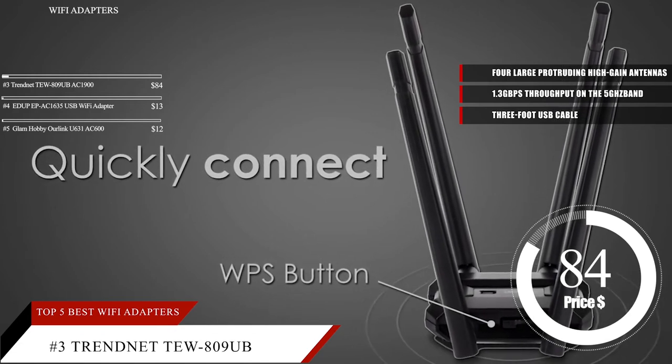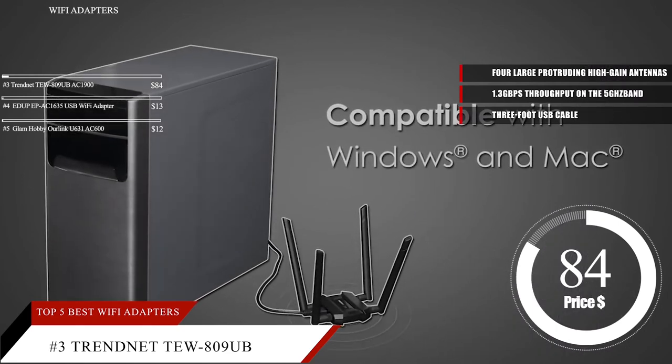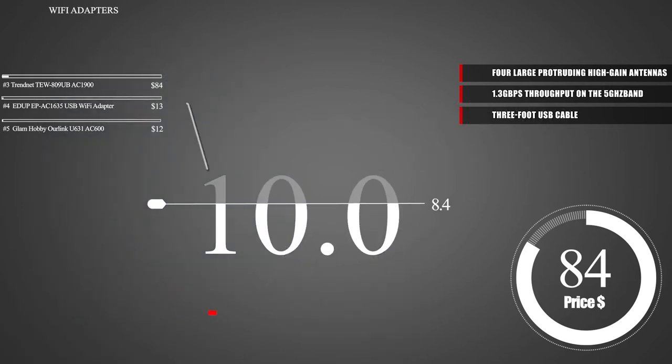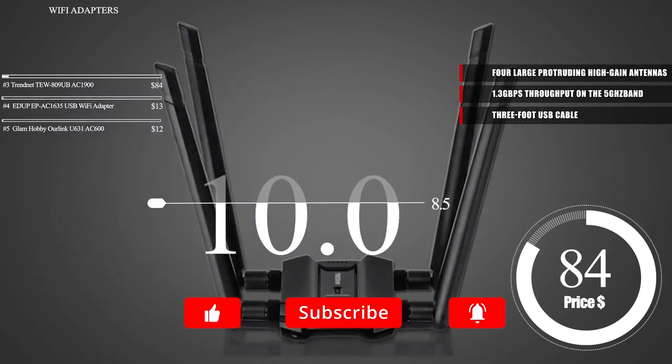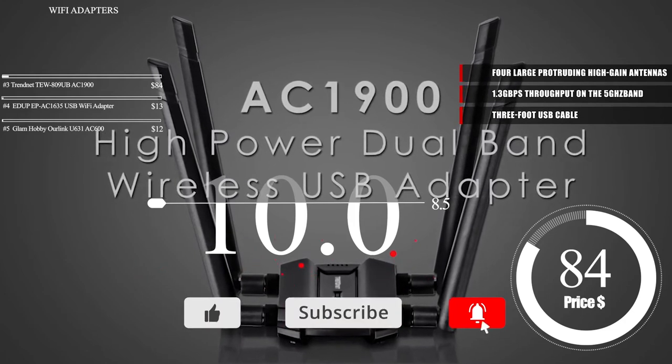Based on the TrendNet TEW809UB AC1900 High Power Dual Band USB Wi-Fi Adapter's reputation on the market, we give it a score of 8.5. You can find a product link and more information in the description below.